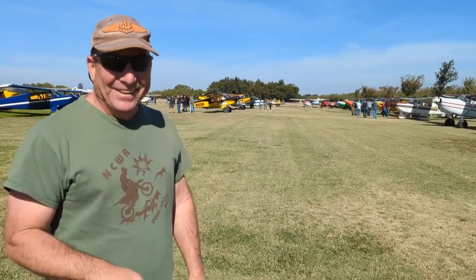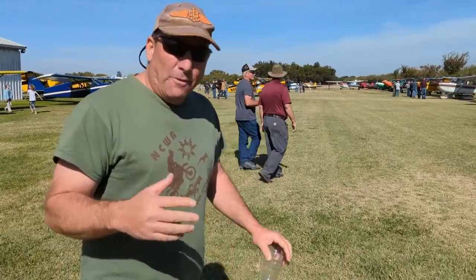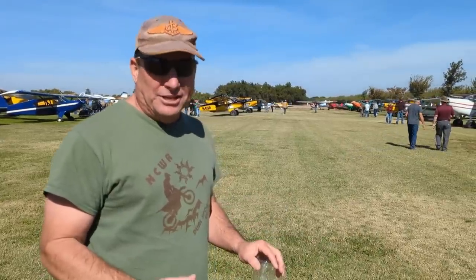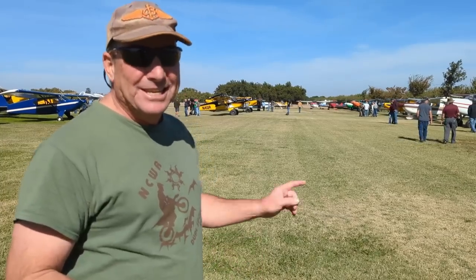Grassroots Aviation — that's right, top secret location. We're here at a top secret location in the Central Valley of California for a genuine grassroots tail dragger flying on a genuine grass airstrip. About over 50 aircraft showed up, invitation only. Grassroots Aviation is alive and well here in California. Let me take you a little tour around and show you some of these neat and unusual aircraft that showed up here today.